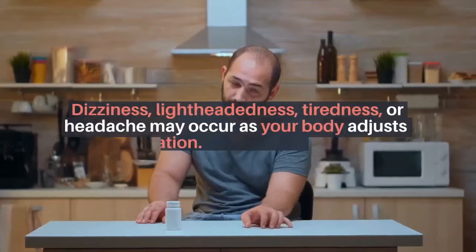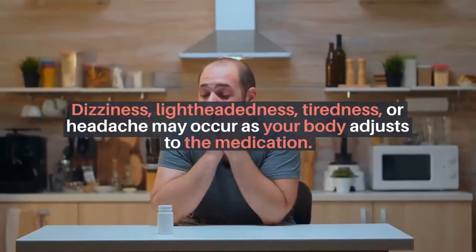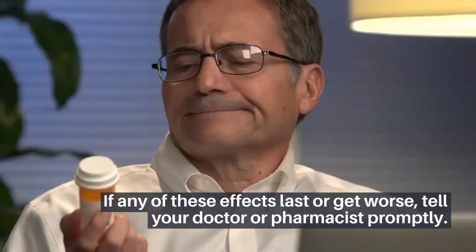Side effects: Dizziness, lightheadedness, tiredness, or headache may occur as your body adjusts to the medication. Dry cough may also occur. If any of these effects last or get worse, tell your doctor or pharmacist promptly.